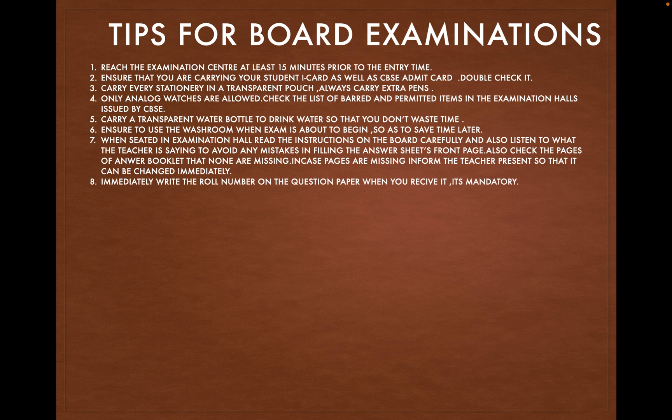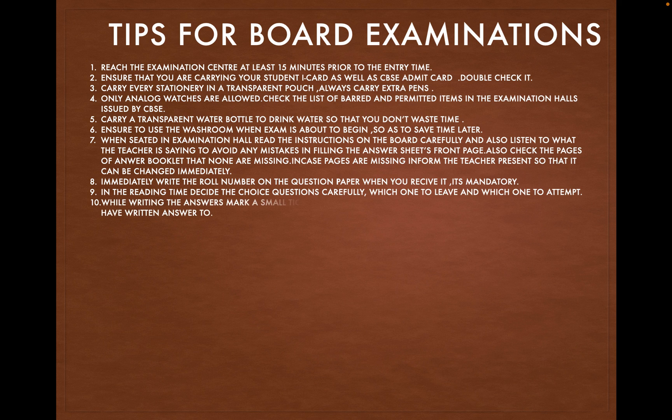Immediately write the roll number on the question paper when you receive it — it is mandatory. In the reading time, decide choice questions carefully: which one to attempt and which one to leave.